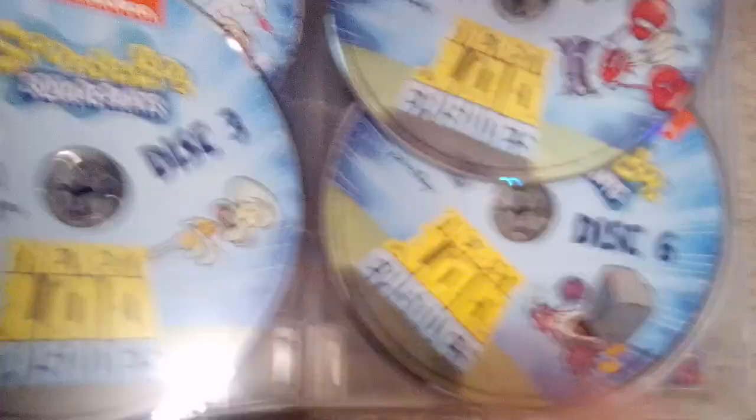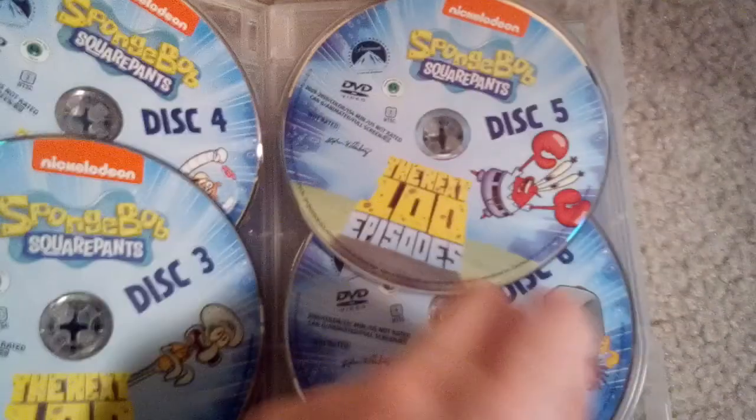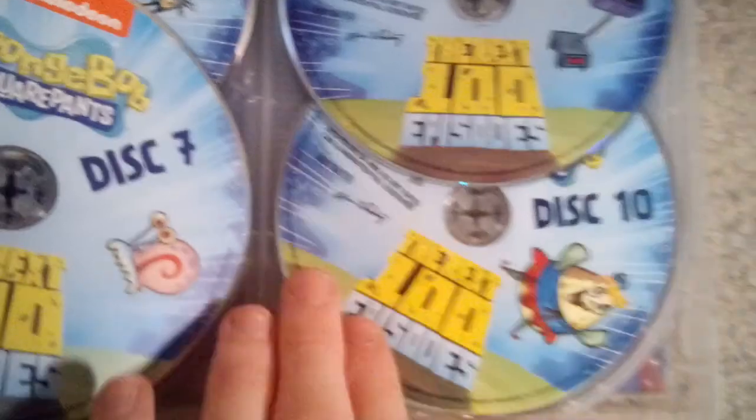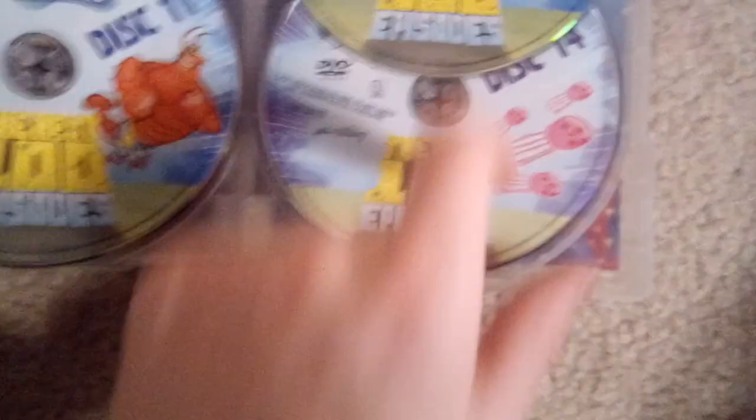Disc 1, disc 2, disc 3 and 4, disc 5 and 6, disc 7 and 8, disc 9 and 10, disc 11, disc 12, disc 13 and 14, disc 15 and 16.